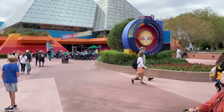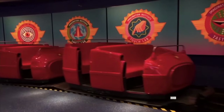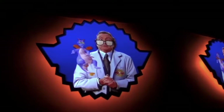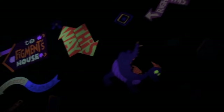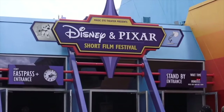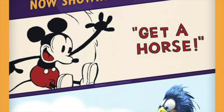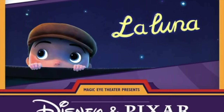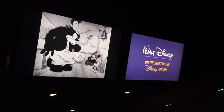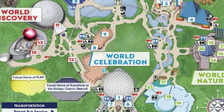The next attraction in World Celebration is Journey into Imagination with Figment. This dark ride takes you on a journey about the five senses with the mischievous Figment. It features the fan-favorite song One Little Spark, written by the Disney legends the Sherman Brothers, and is a great fun attraction for all the family. Next door is the Disney and Pixar Short Film Festival, a 3D show that includes three popular animated shorts — a nice place to relax and cool off while watching some awesome short films before heading on to other exciting attractions.